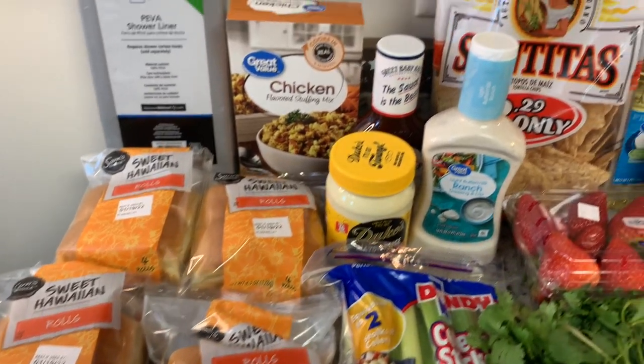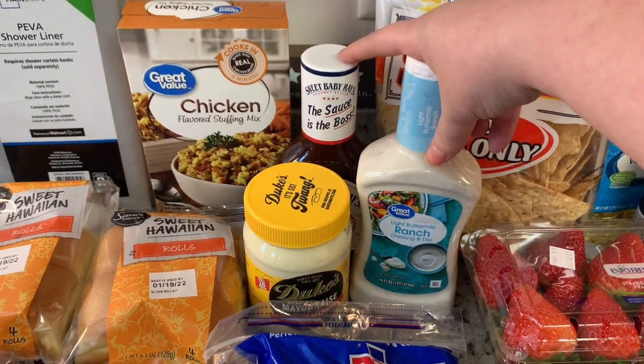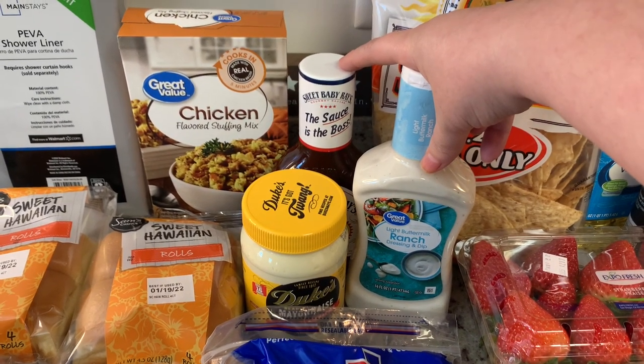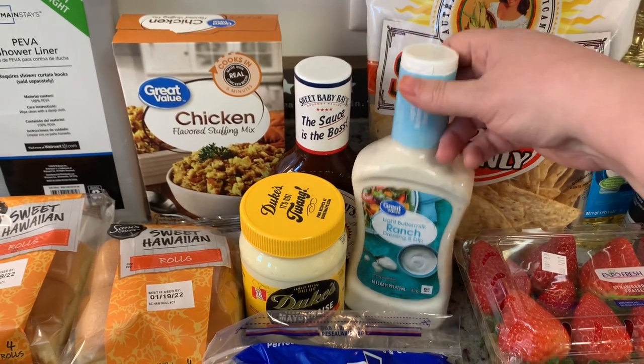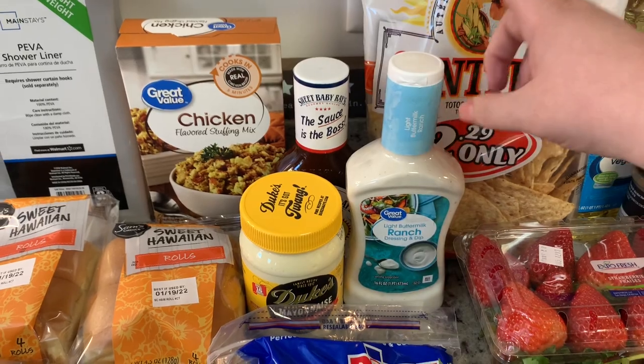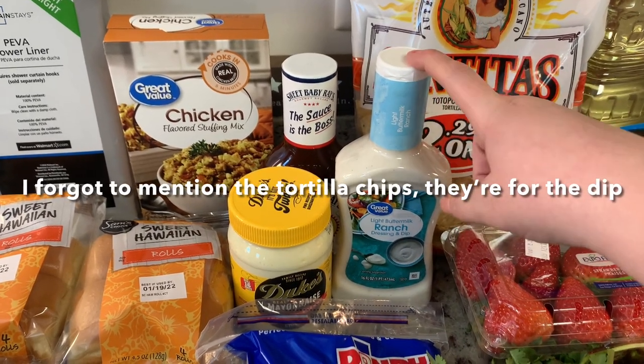Got a couple condiments and barbecue sauce. One of the snacks that I'm making is barbecue meatballs in the crock pot, so I got that for that. Got some ranch dressing — I'm also going to make a crock pot buffalo chicken dip, so I got that.